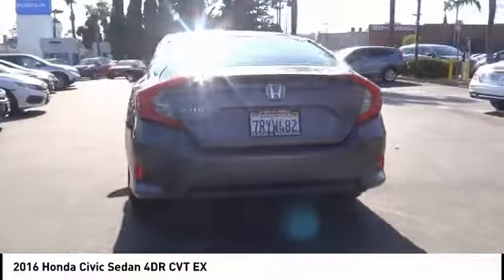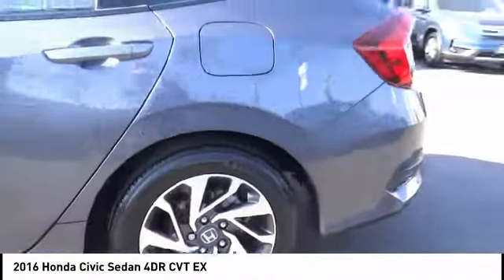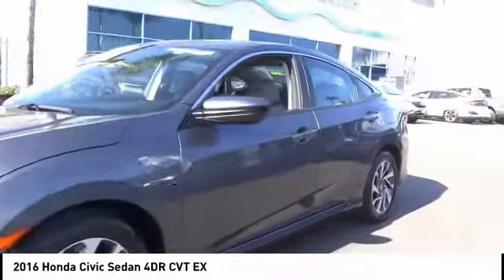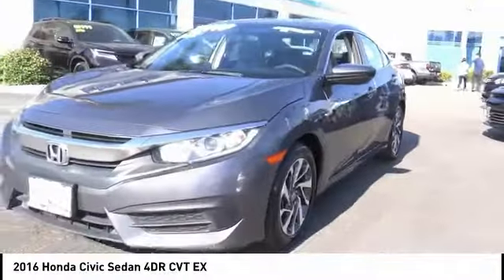Here are some of this vehicle's great options: electronic stability control, alloy wheels, brake assist, traction control, remote keyless entry, speed control, four-wheel disc brakes, power moonroof, rear window defroster, security system.